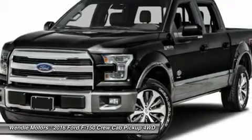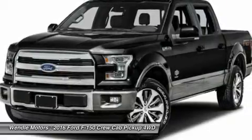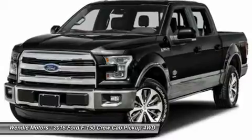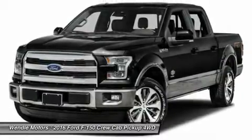Save $1,000 — $500 retail customer cash plus $500 Ford credit, requires Ford financing. Not all buyers will qualify for Ford credit financing. Residency restrictions apply.